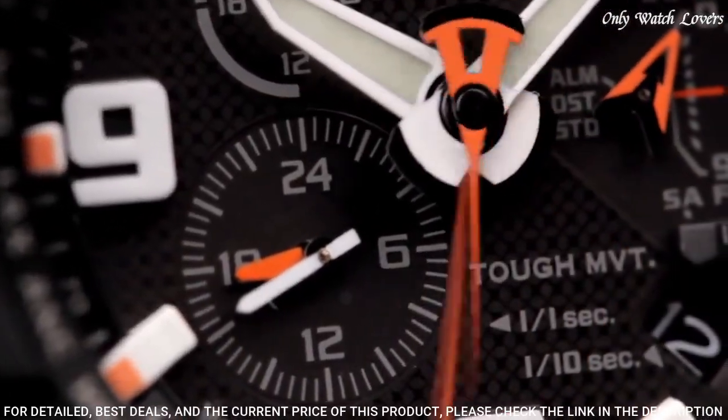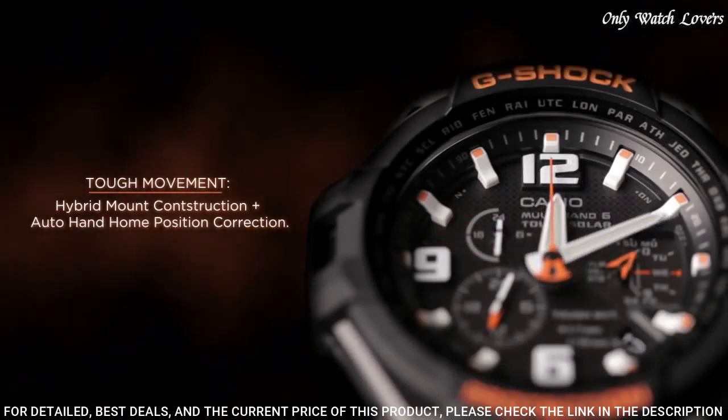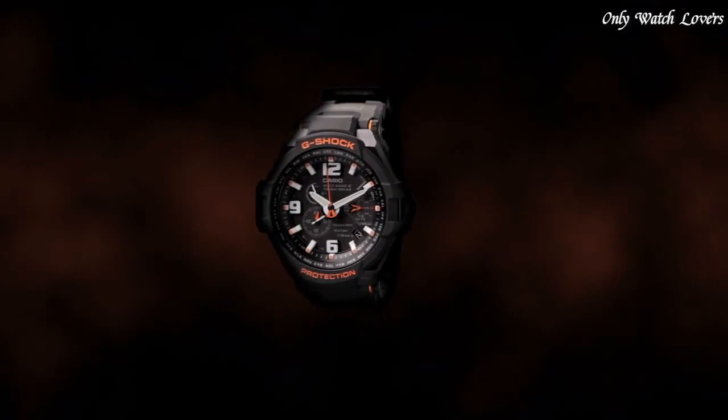Band color black, water resistance 200 meters. The following features are equipped: radio controlled, world time, chronograph, alarm, date, day, perpetual calendar.